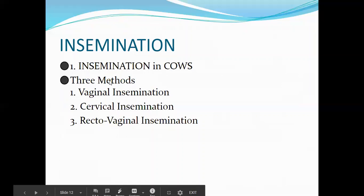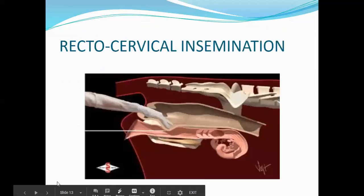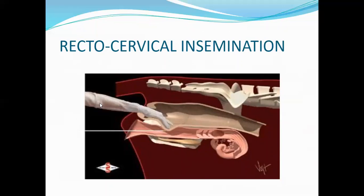Insemination methods differ by species. For cows, there are three methods: vaginal insemination, cervical insemination, and recto-vaginal. Of the three, vaginal insemination has the least conception rate because it is farther outside. Most technicians use the recto-vaginal method. In this method, a right-handed person uses the left hand and arm inserted into the rectum of the cow as a guide.